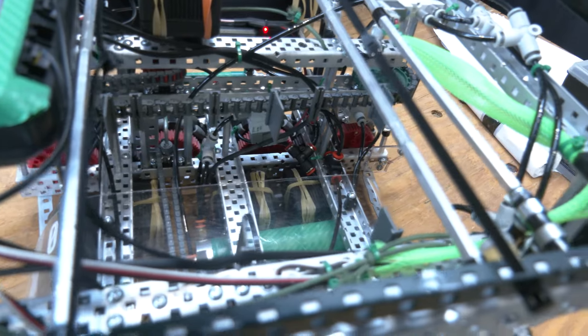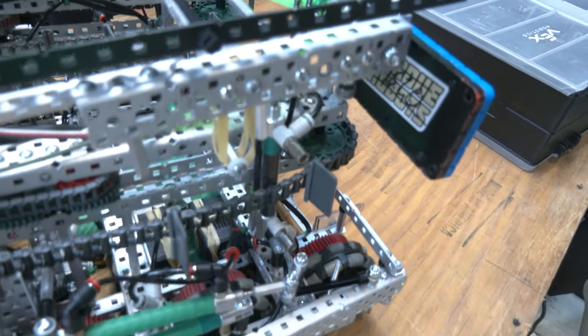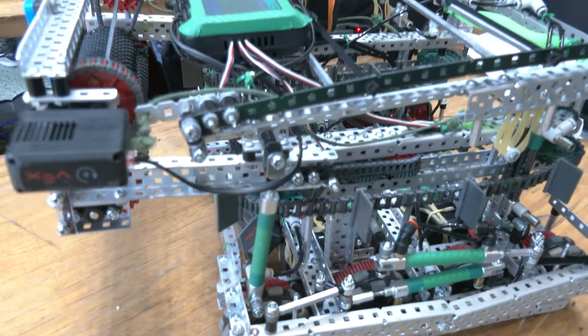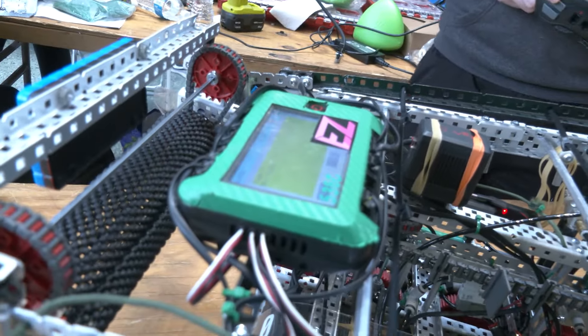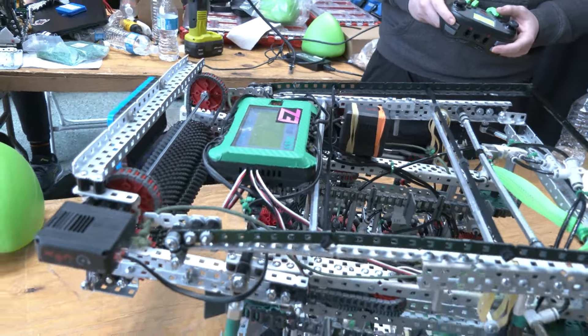That was a very difficult issue, because the brain is such a large thing — it either needs to fit on the side or on top. We ended up going on top of the bot, because if we had it on the side, it would interfere with our hang mech.